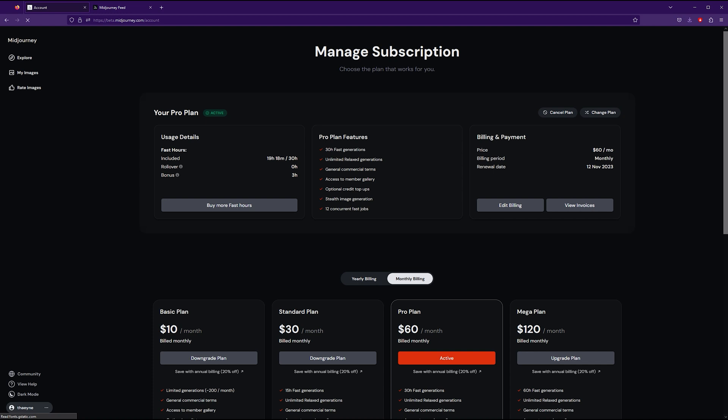I didn't even realize before that you can check from the Manage Subscription page how many fast hours you still have left and how many bonus hours you have received for the month. I normally just check slash info, which tells you how many hours you have left but doesn't give you a breakdown like this.